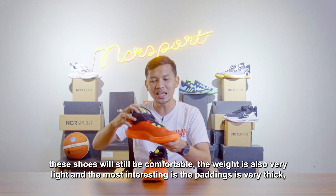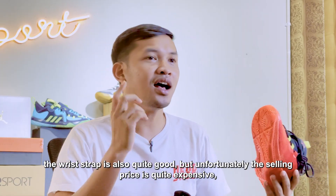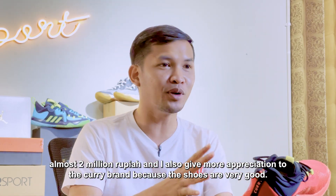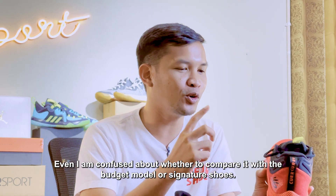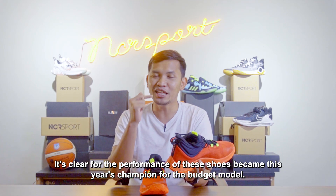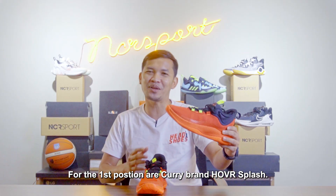Bobotnya juga sangat ringan, dan yang paling menarik padding-paddingnya juga sangat tebal. Jadi kunci yang di pergelangan akan cukup bagus. Tapi sayangnya harga jualnya cukup mahal, hampir 2 juta rupiah. Dan saya juga memberi apresiasi lebih kepada Curry Brand. Sepatunya bagus-bagus sekali, bahkan saya sudah bingung untuk menilai sepatu ini disetarakan dengan budget model atau signature shoes. Pantas saja dengan performa seperti ini, ini adalah juara tahun ini untuk budget model. Di urutan pertama ada Curry Brand Hover Splash.